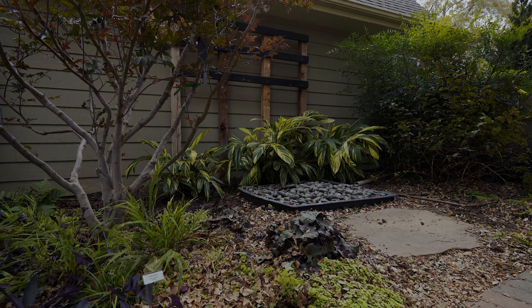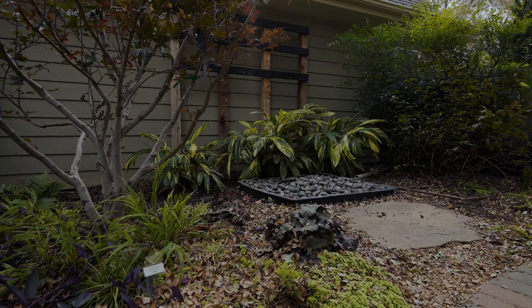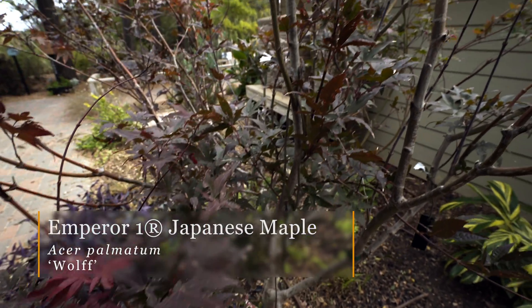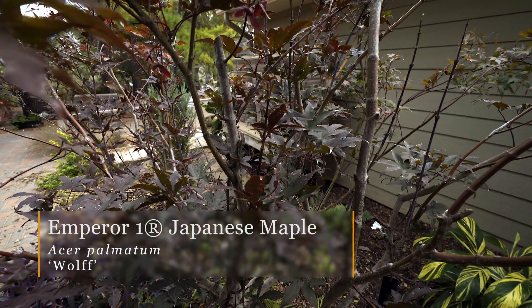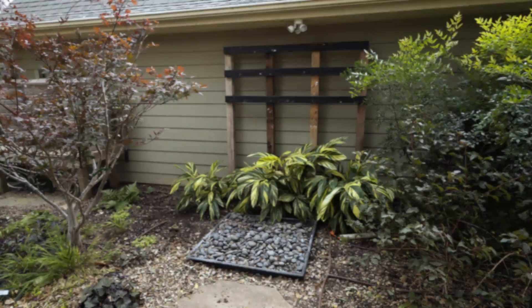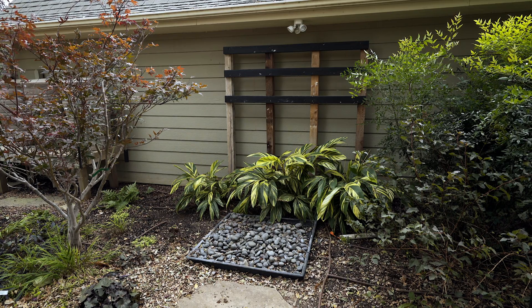Here we've got some ginger and some heuchera, and also our Japanese maple that does not do well in our Oklahoma sun. Microclimates are identified as an area that is smaller, often influenced by either a building or a wall, and they affect the humidity, temperature, and sunlight in those areas.